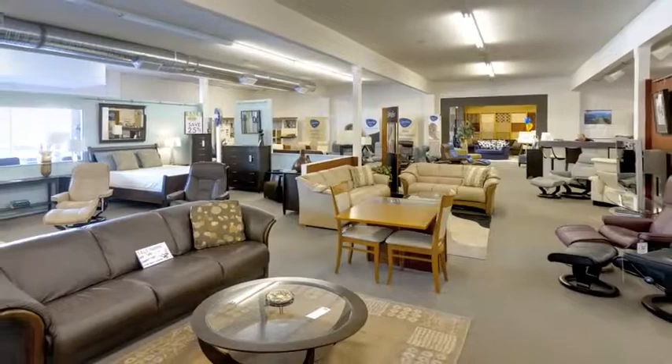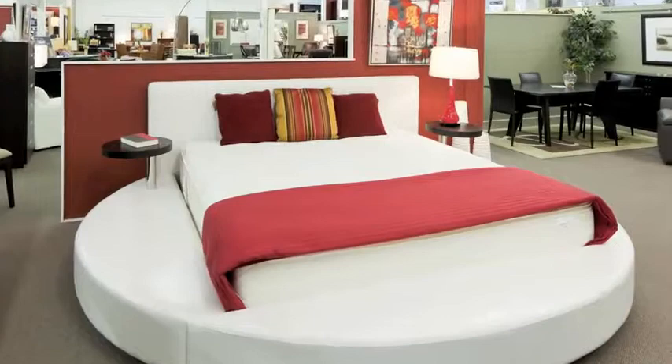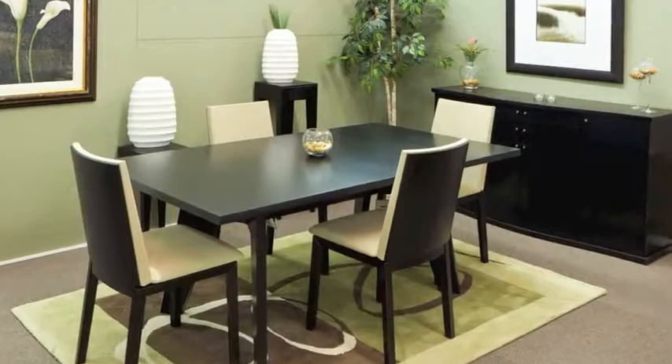We feature bedroom collections from Canada and around the world. For your dining pleasure, we have contemporary styles including solid wood, glass and marble.